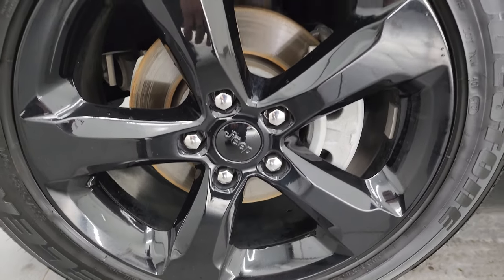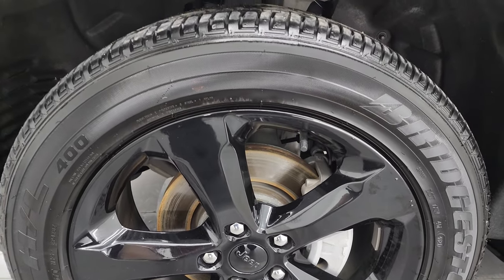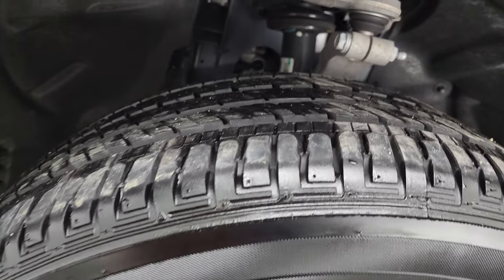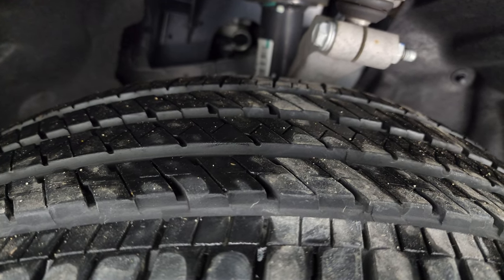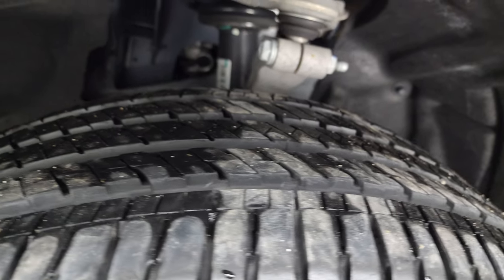This one comes with the 20-inch gloss black painted alloy wheels — very nice and clean. It has Bridgestone Dueler HL tires, 265-50R20s, and you can see that they have a good amount of tread left, probably 70 to 75% of the tread left on those tires.